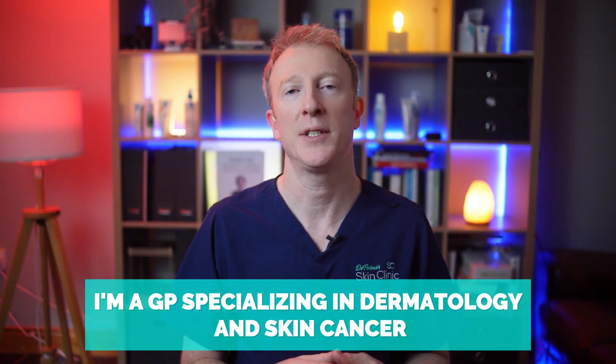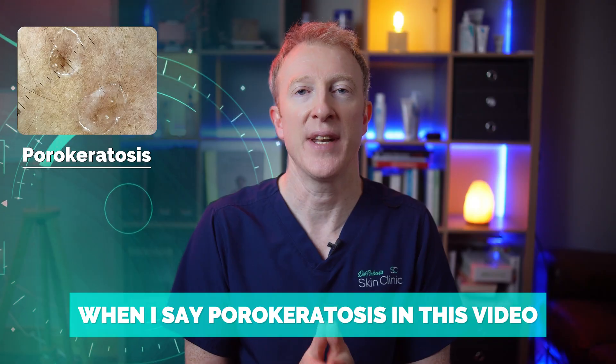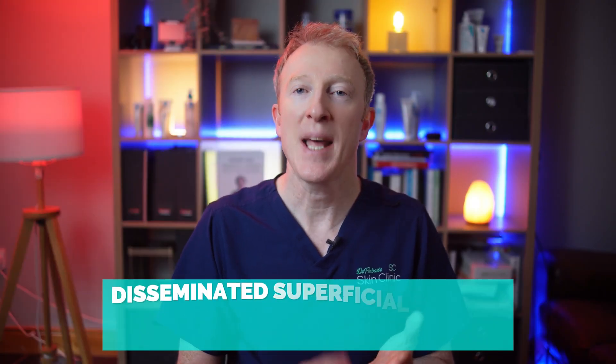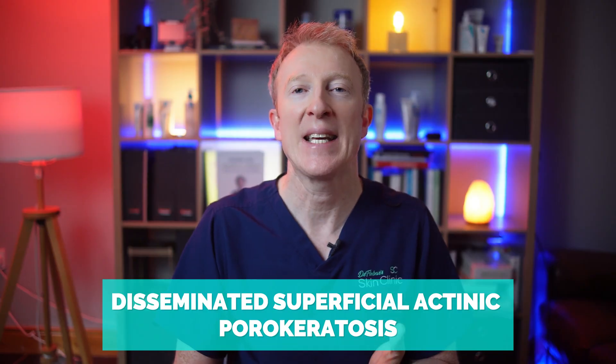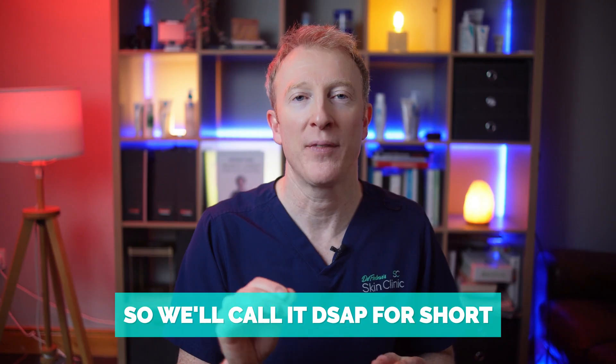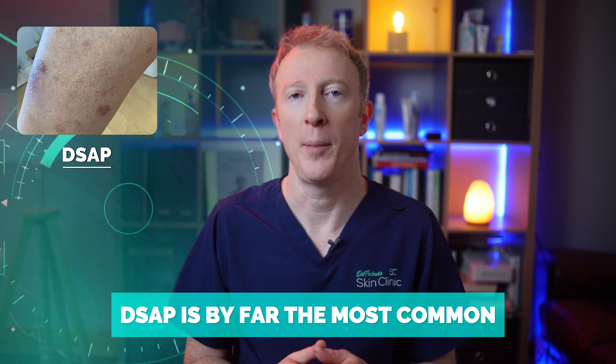Hi, I'm Dr. Finbar. I'm a GP specializing in dermatology and skin cancer. When I say porokeratosis in this video, I'm really talking mainly about one subtype: disseminated superficial actinic porokeratosis — that's a mouthful, so we'll call it DSAP for short — but there are other subtypes. DSAP is by far the most common.